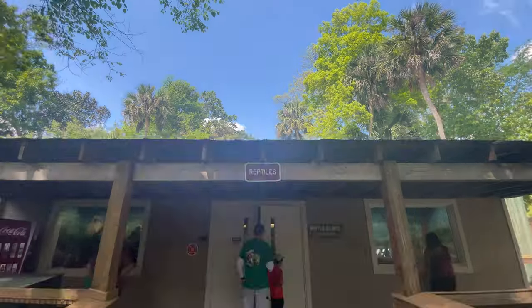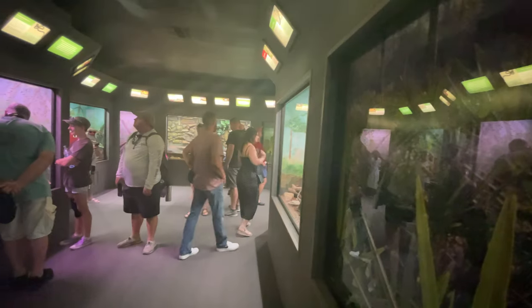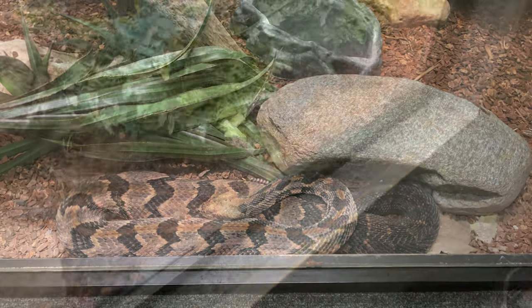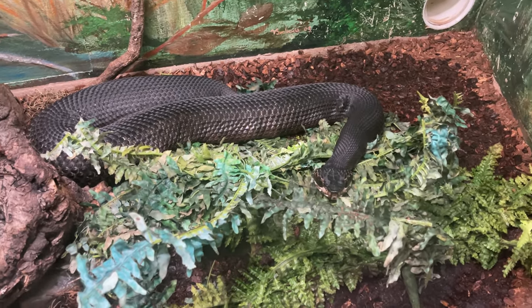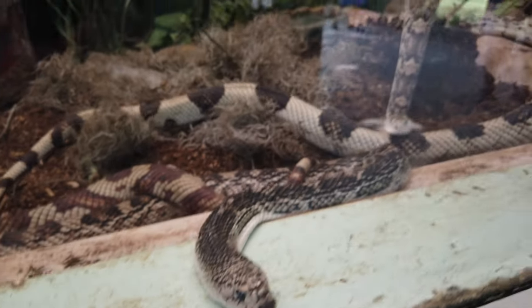Just past the otters is the reptile house, which contains a bunch of snakes that are native to Florida. In here you'll find a few rattlesnakes as well as a cottonmouth. I'm not the biggest fan of snakes so I didn't really stay in here very long, but if you have any fans of reptiles they'll definitely want to head in here.